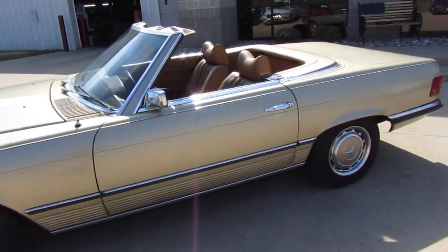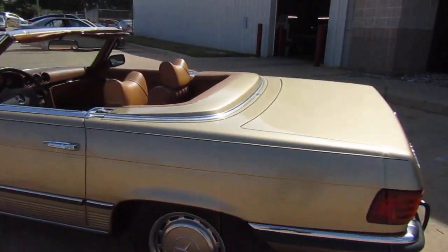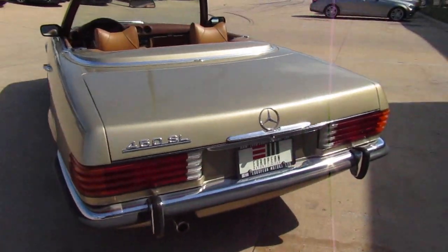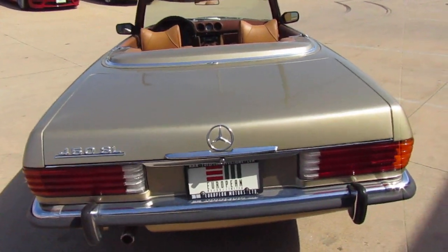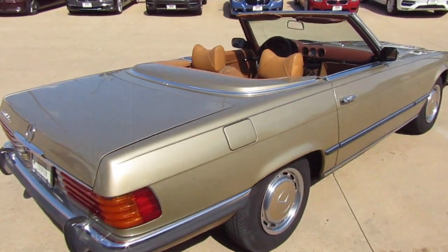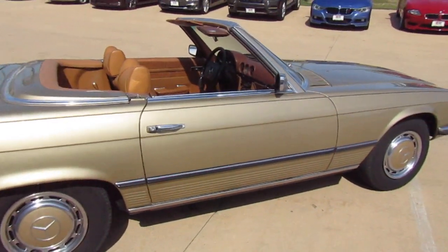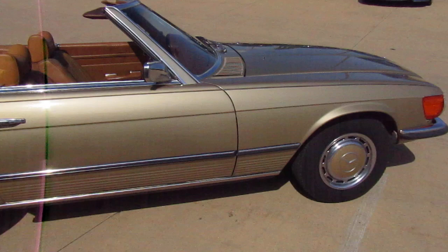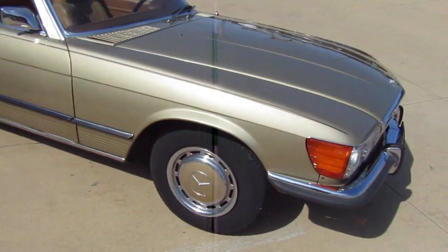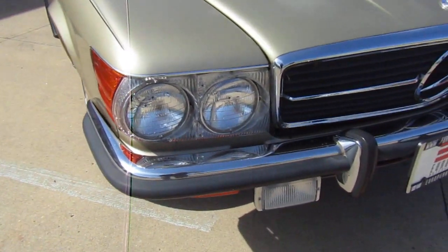It's got what we call Euro bumpers, but really these were also the early USA spec bumpers before the 1974 big bumper requirement came in. This was purchased out of an estate where they had a couple of SLs and another vintage Mercedes sedan. The car has not seen road use for probably the last 10 years prior to us getting a hold of it, and we got it running — we installed a new gas tank and went through it mechanically so that it can be driven.